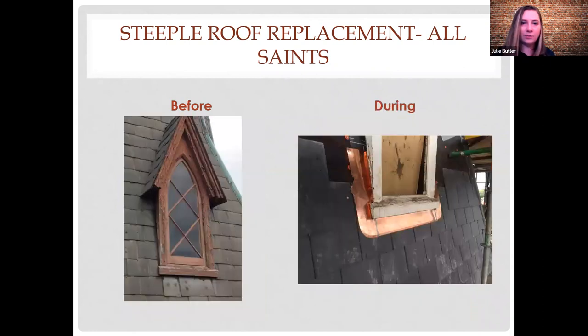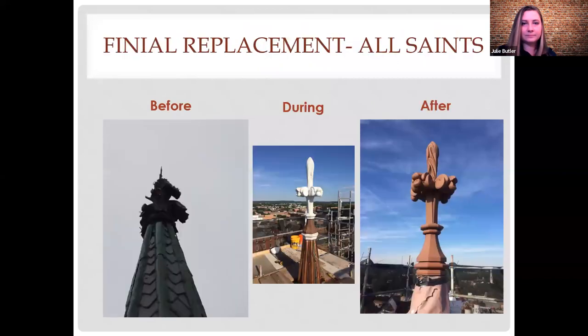For the finial at All Saints: we were able to find historic photographs of what was originally there, and then had a close friend in Winchester carve a new one entirely by hand.